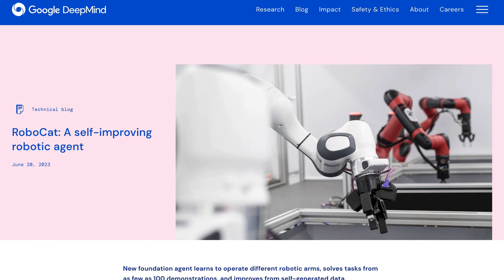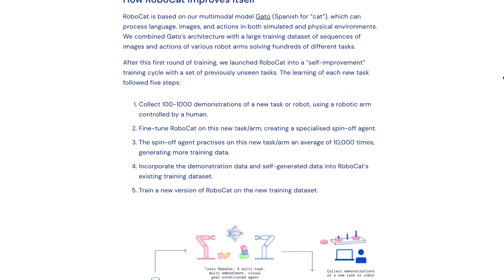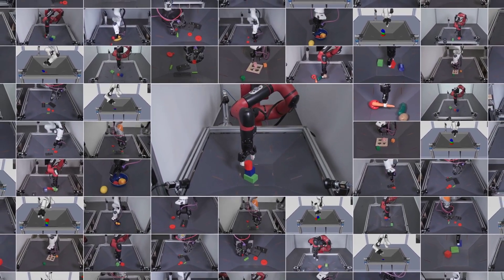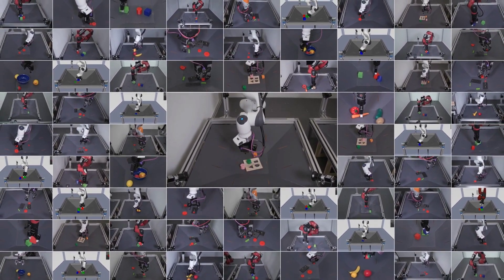Moving on to automation, Google's DeepMind unveiled a new foundational AI agent which learns to operate different robotic arms. Dubbed RoboCat, this agent learns to perform a variety of tasks across different arms, and then self-generates new training data to improve its technique.